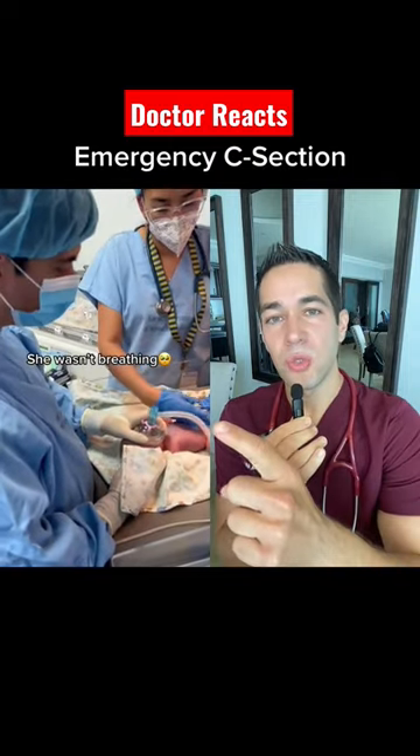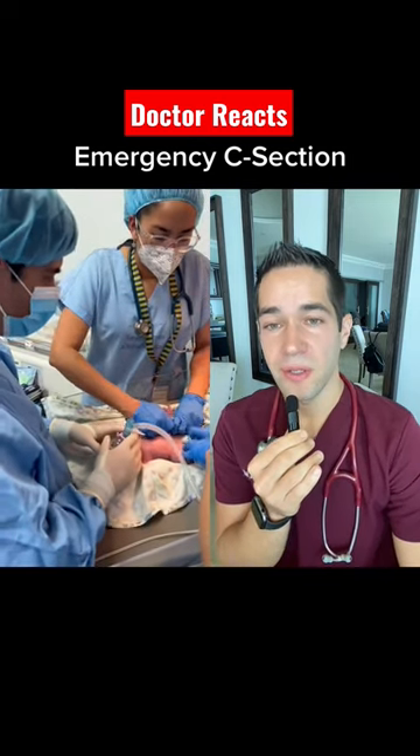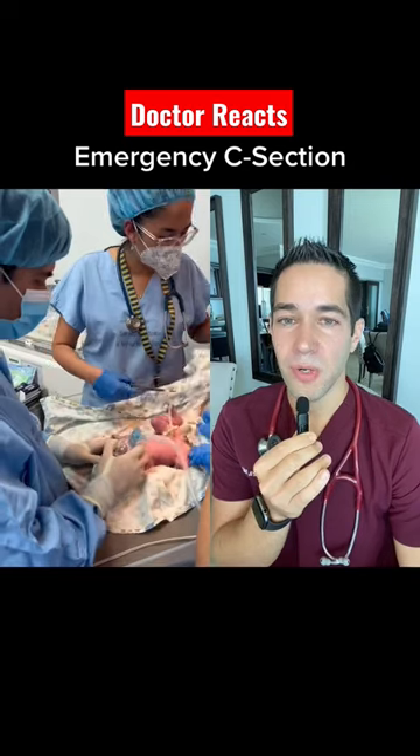As you can see, the baby is blue right here and they're trying to resuscitate the baby and get her breathing with some positive pressure and oxygen.